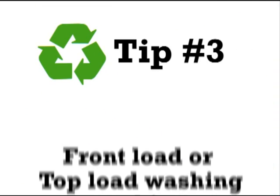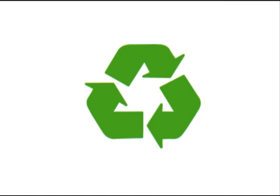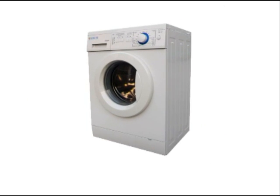Tip 3. Front load or top load washing machines? Which is the greener choice? The greener choice between a front load and a top load washing machine is of course the front load washing machine.